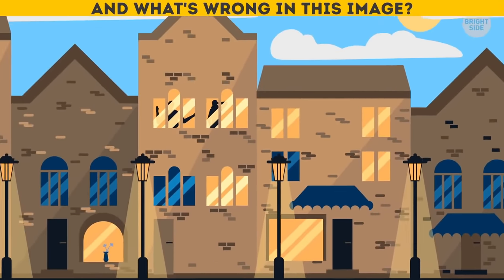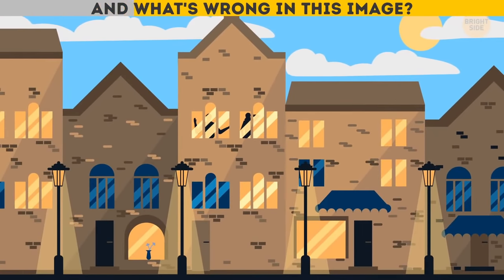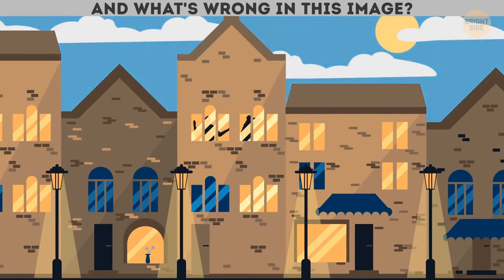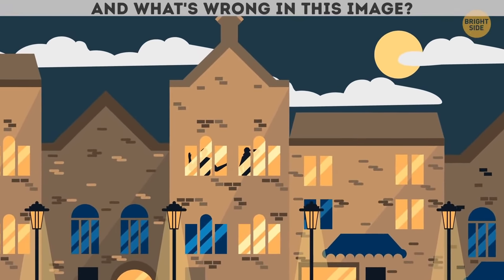And what's wrong in this image? The street looks as if it's night time, but the sky is as bright as it is during the day.